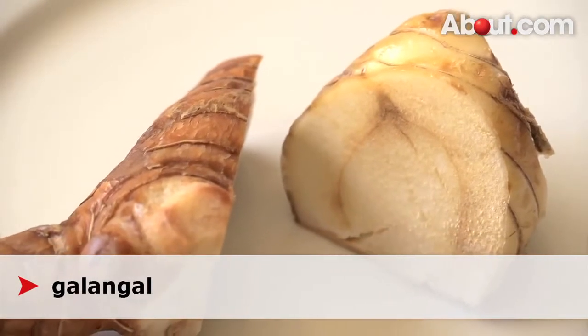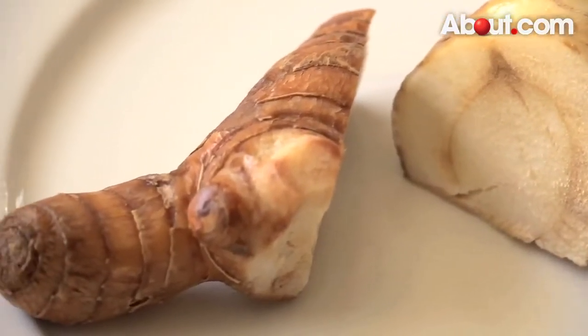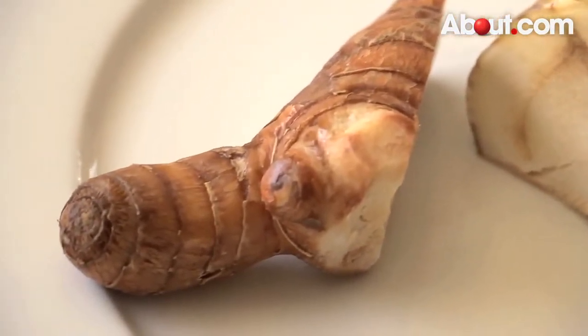Galangal is a rhizome of plants in the ginger family. It's from Indonesia. It has a stronger taste than ginger and is much harder.